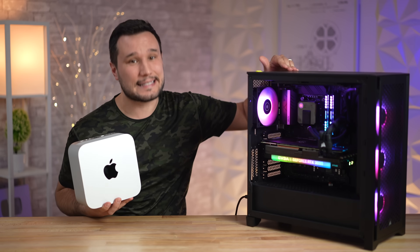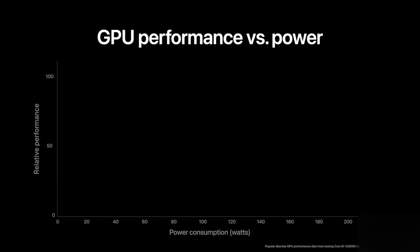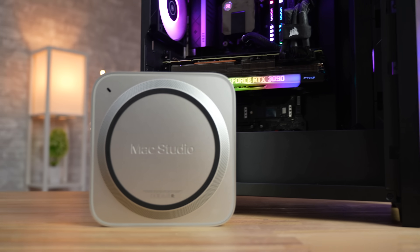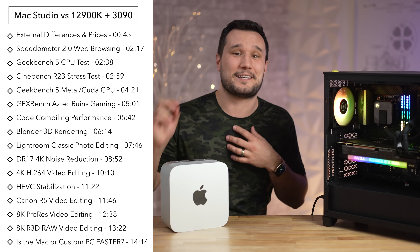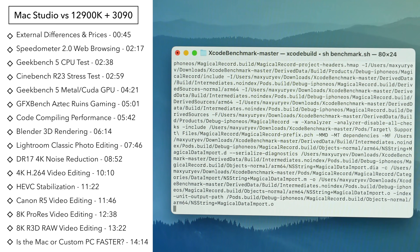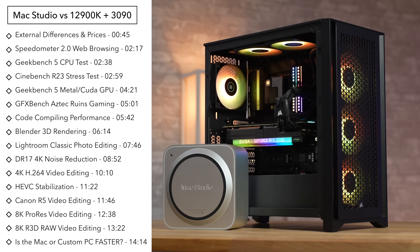Which one is faster — Mac or PC? Today we find out once and for all with this custom-built water-cooled PC that has an Intel 12900K and an RTX 3090, just like what Apple compared the Mac Studio to on stage at their event. We're going to see if Apple exaggerated those numbers. I'm going to do a bunch of real world tests — not only benchmarks — including coding, 3D rendering, video editing, photo editing, responsiveness, and a lot more.